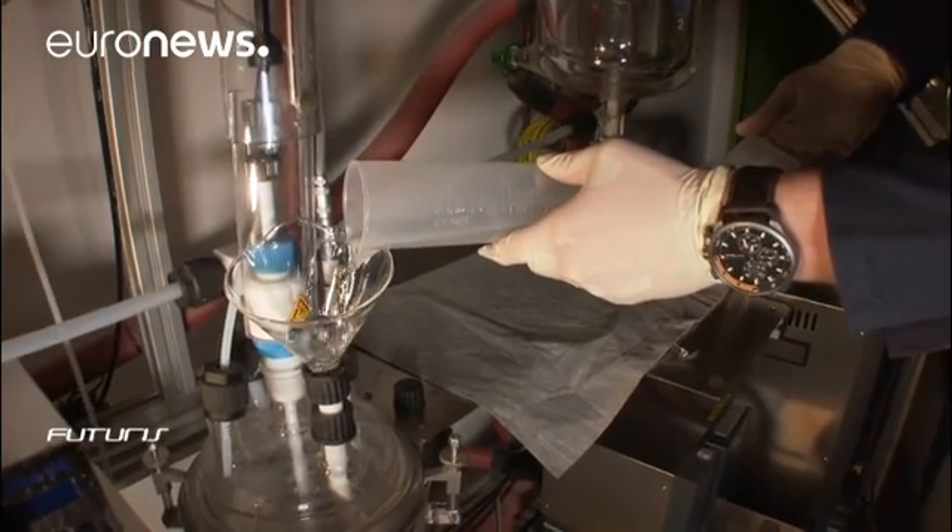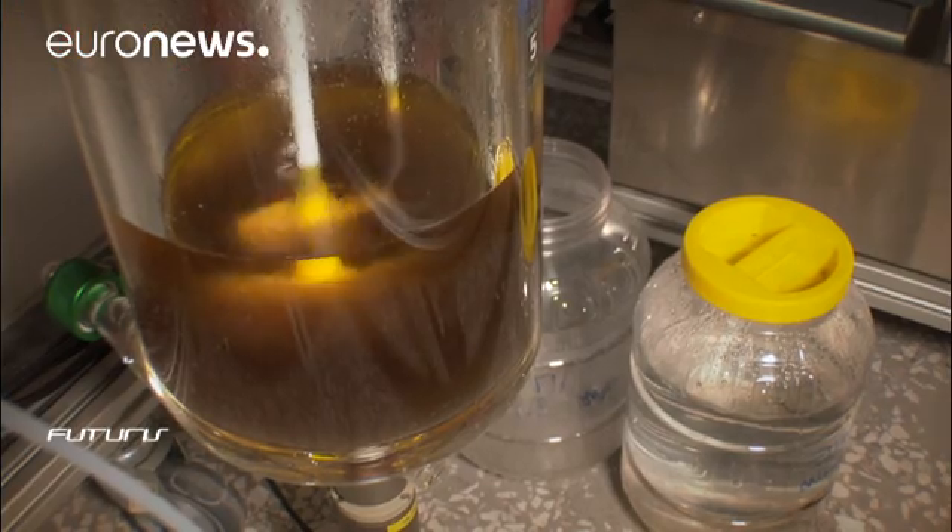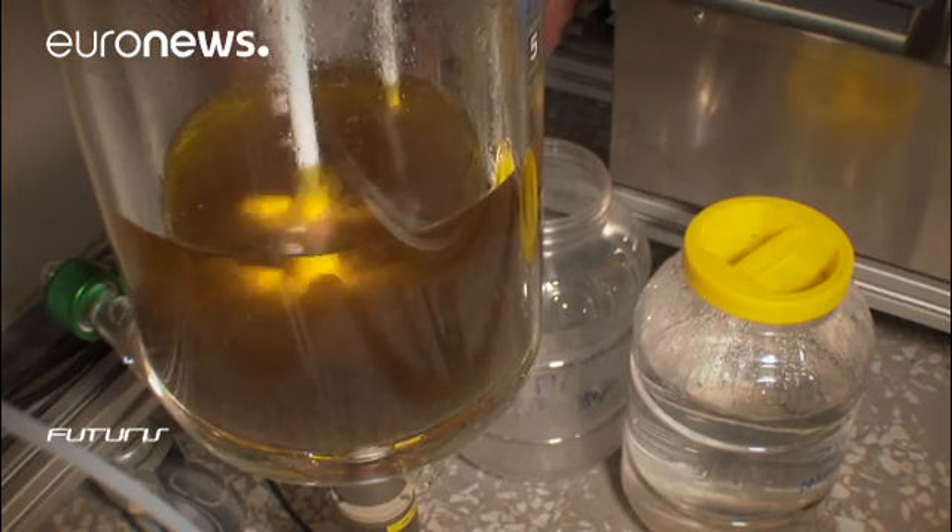Finally, some acid is added to restore the ionic liquid back to its original state, ready to be used again. What's left is the valuable extract of rare earth elements.